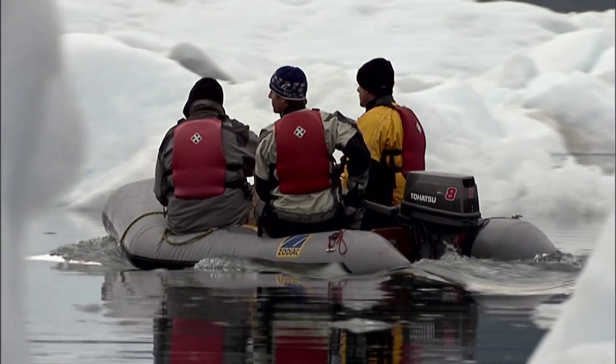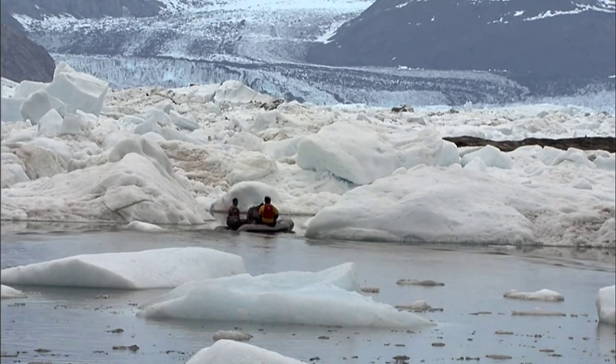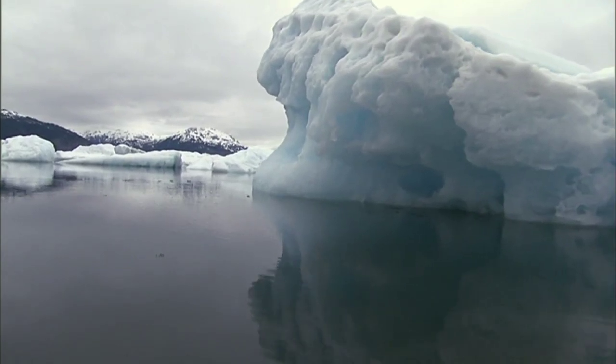Every time you go in here, you're taking a risk because these bergs are inherently unstable. But you get seduced by the beauty of it — you just get drawn in. It's like the sirens of Columbia Bay pulling you in, luring you in, going, come to me. And you just keep following these beautiful objects back through the labyrinth.